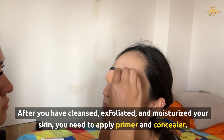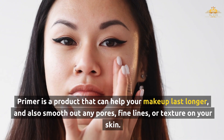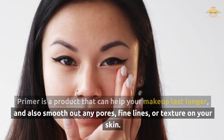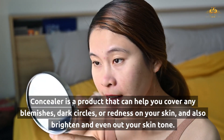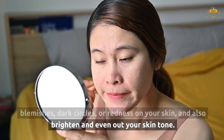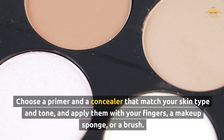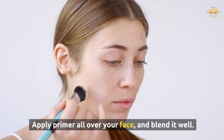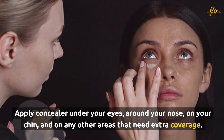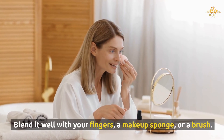After you have cleansed, exfoliated, and moisturized your skin, you need to apply primer and concealer. Primer is a product that can help your makeup last longer, and also smooth out any pores, fine lines, or texture on your skin. Concealer is a product that can help you cover any blemishes, dark circles, or redness on your skin, and also brighten and even out your skin tone. Choose a primer and a concealer that match your skin type and tone, and apply them with your fingers, a makeup sponge, or a brush. Apply primer all over your face and blend it well. Apply concealer under your eyes, around your nose, on your chin, and on any other areas that need extra coverage. Blend it well with your fingers, a makeup sponge, or a brush.